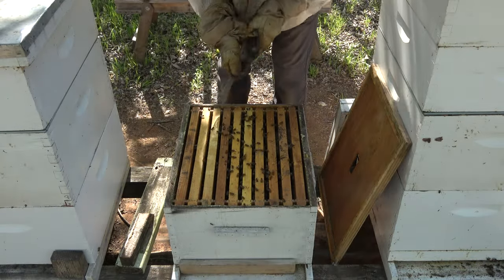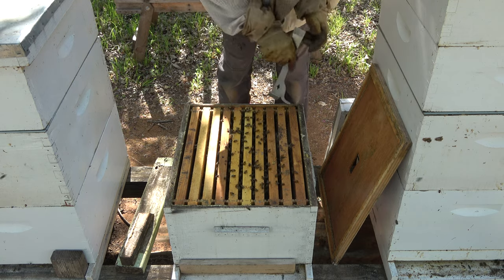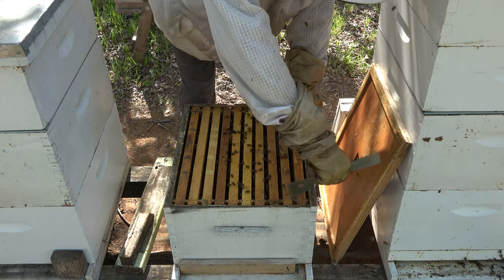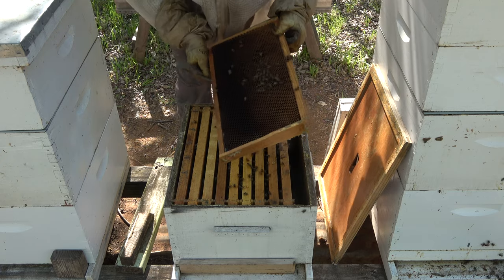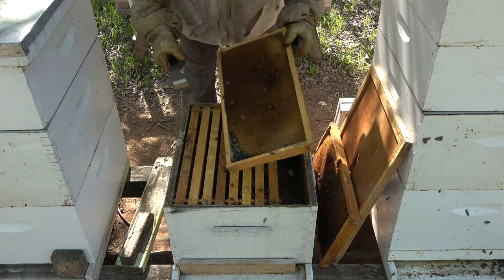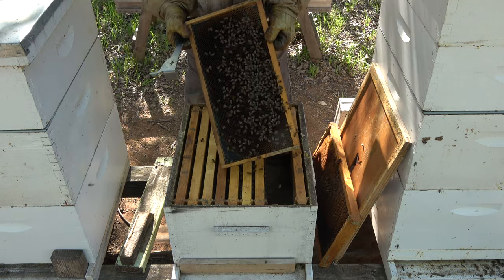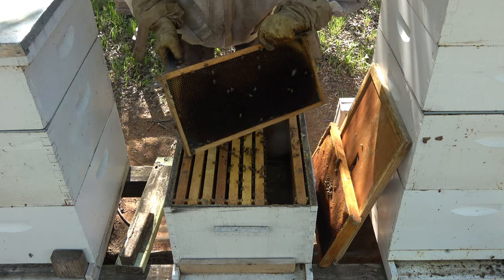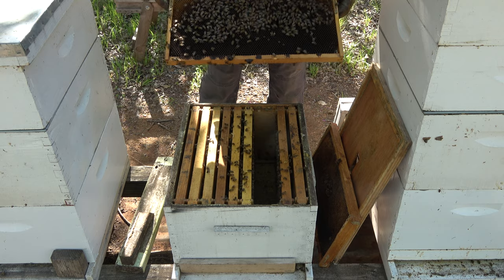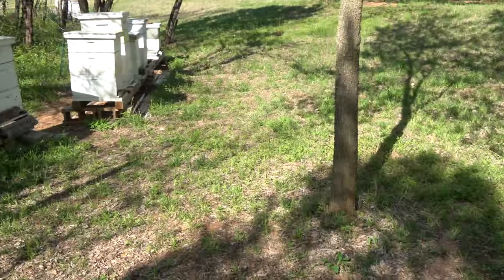I see bees with a good population from this frame to that frame — so it's not busting at the seams, which I wouldn't expect. A little bit of capped honey here, some empty frames, a little bit of capped, and that's a food frame with pollen. And here is a brood frame that she has back-filled on both sides. I'll flip the camera around so we can get in the sun so you can see this.